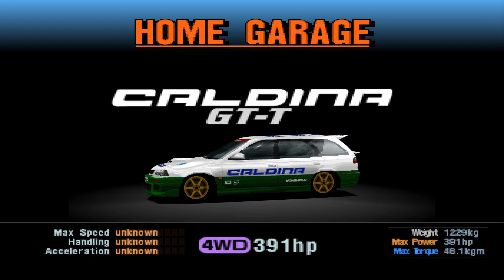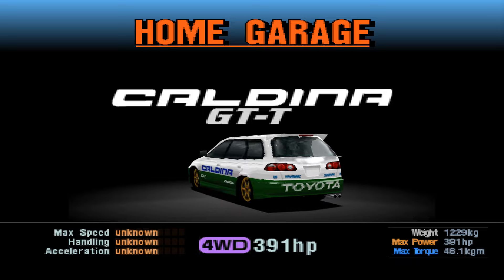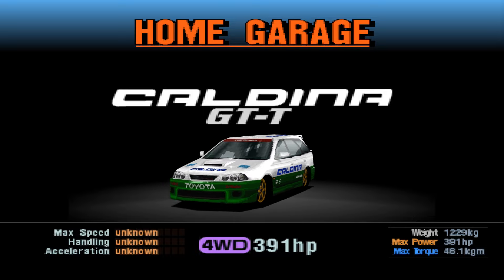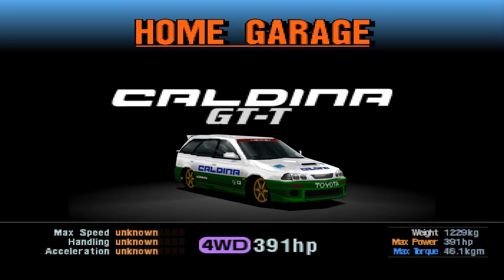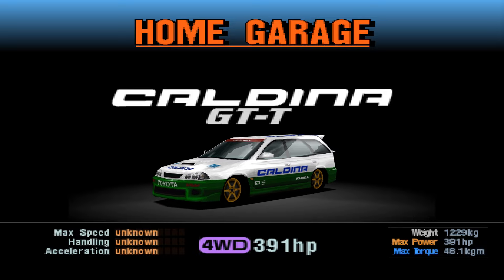Anyways, this one does come with a sort of boring race mod, which takes away from it a little bit. It does say Caldina on the side, which is cool, and it does come in green, which is cool. But it's sort of very nonchalant. It's nowhere near as cool as something like the Subaru Foresters or the 323S wagon's race mod. But it's still quite cool. Four-wheel drive, 381 horsepower, 1,229 kilos.